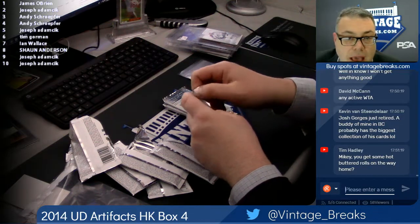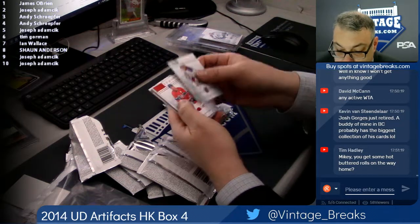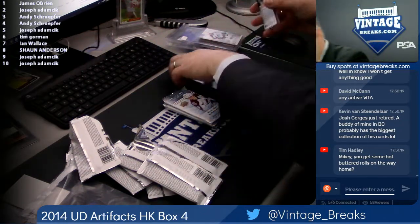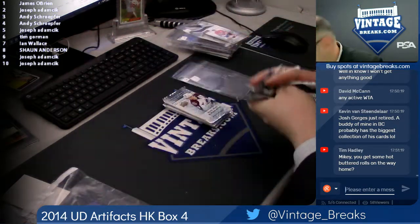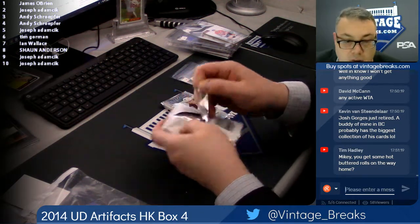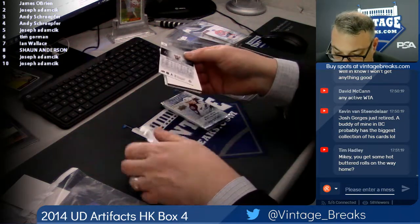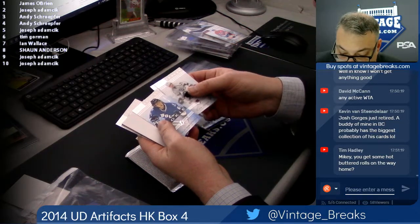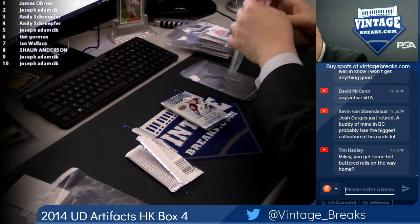Ian, here's your pack, brother. Spot seven — good luck. Red Larry Robinson, out of 599. Spot eight for Sean — Vladislav Namestnikov, out of 999.